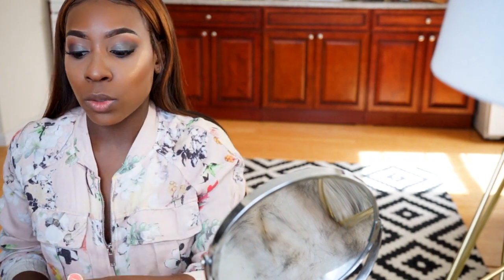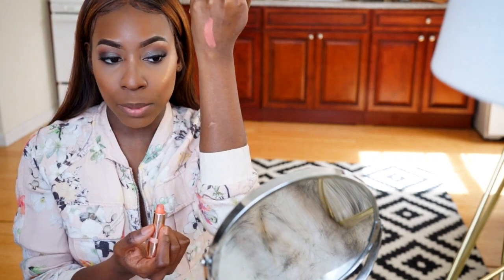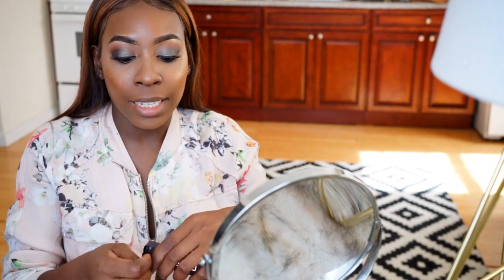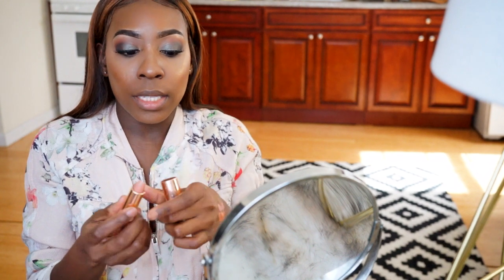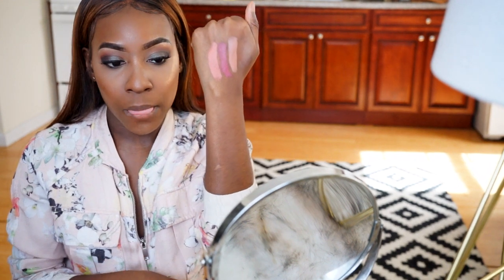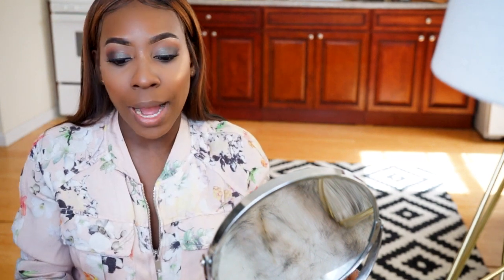Now it's time for the lippies. I'm going to swatch all three so you can see how they look on dark skin like my skin tone. Shayla is lighter, so I don't know how these may look — it might be a hot mess on me. The shades are Come On Sis and Quickie, so let's see.